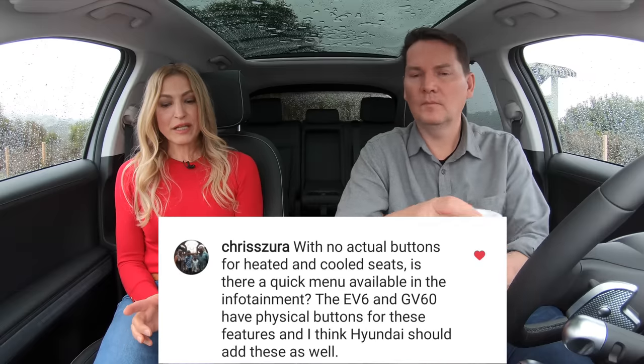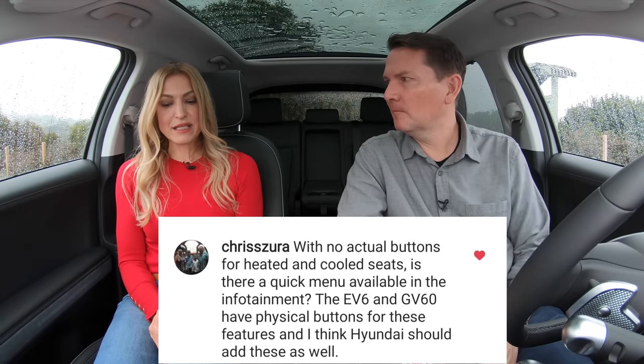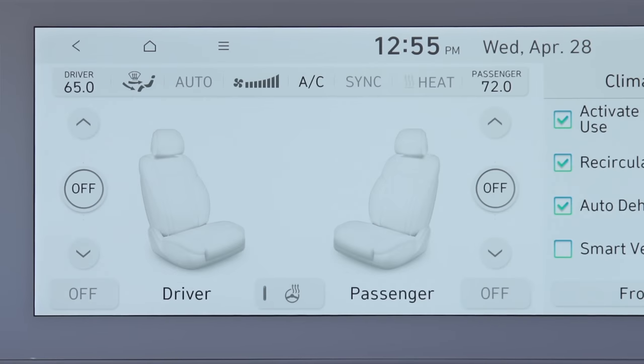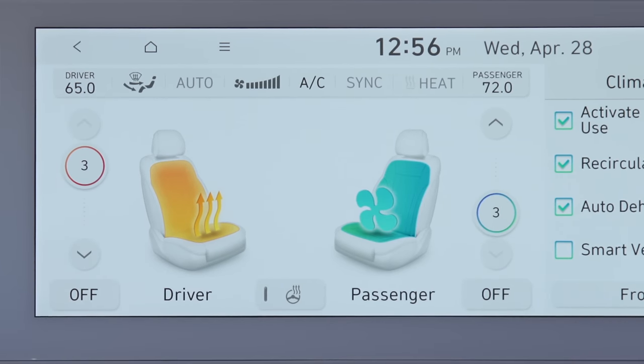With no actual buttons for heated and cooled seats, is there a quick menu available in the infotainment? The EV6 and the GV60 have physical buttons for these features, and I think Hyundai should add these as well. We like buttons — we like a heated seat button that just goes boom and it's on. You have to go into the screen, but once you've driven this for a while you just know how to do it. It's very intuitive and not a problem to quickly access heated and ventilated front seat settings.